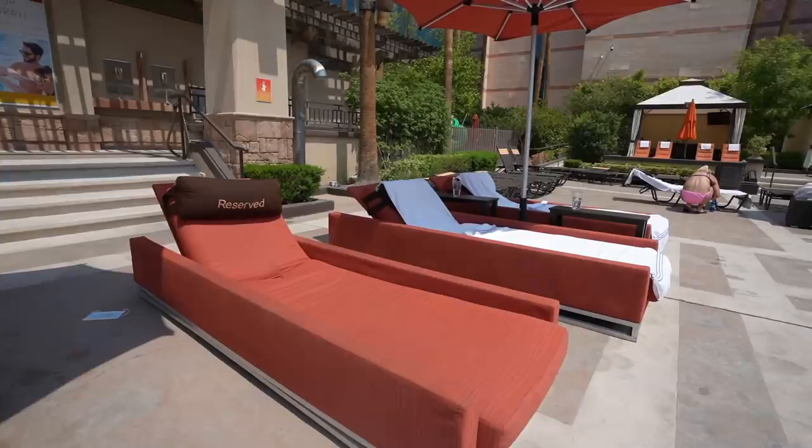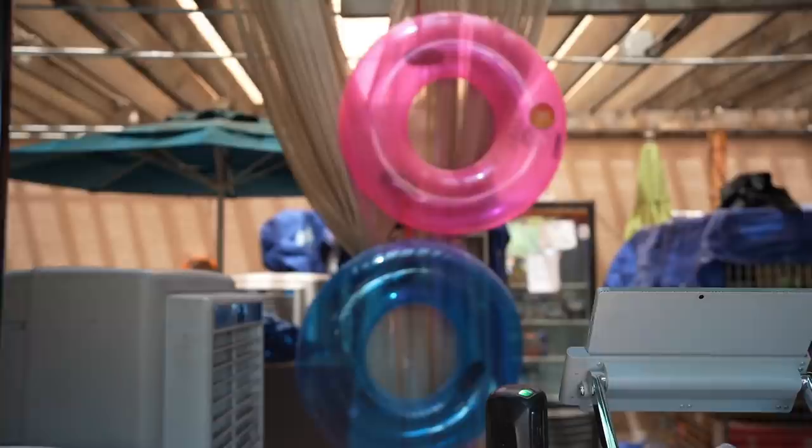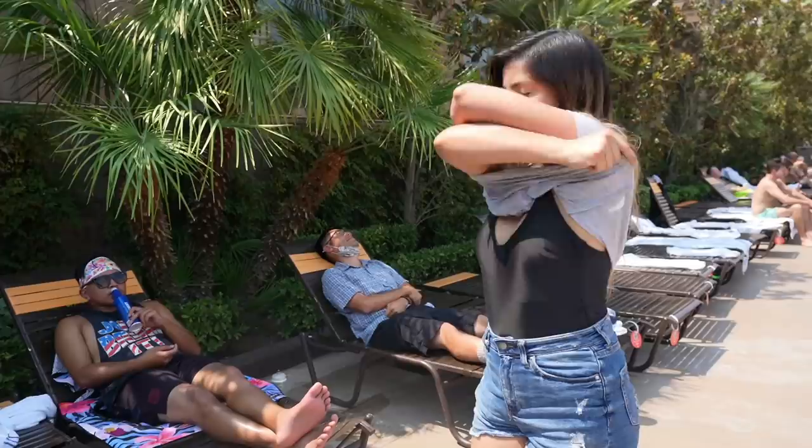Fun fact: MGM Grand does have a pool for people ages 18 and over — no kids allowed — and you can come in whether you have a cabana or not. You can definitely bring your own floatie, but they do have a $5 fill-up fee, or you can just buy one here.